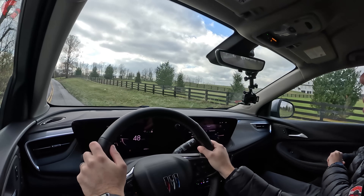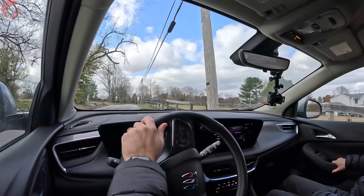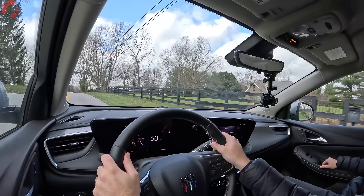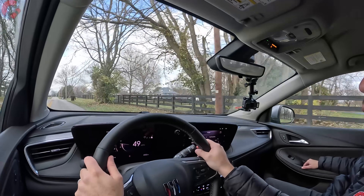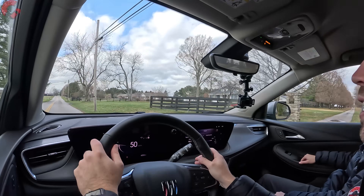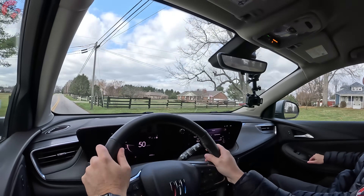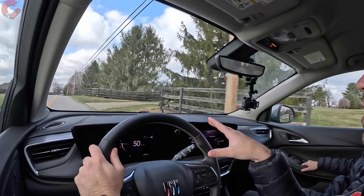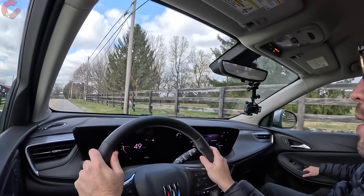On a twisty road, the driving dynamics are worth discussing. The steering has a noticeably heavy feel for a vehicle in this segment — not a BMW, but very responsive with a good sense of where the wheels are placed, which is rare here. Body roll is about average, but overall the driving dynamics are pretty solid for this class.